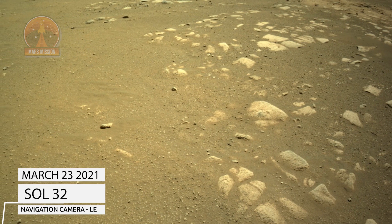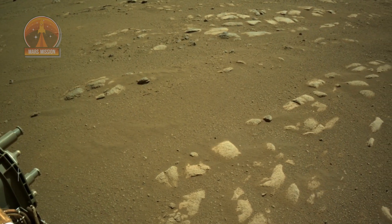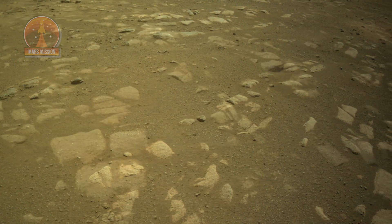NASA's Mars Perseverance rover acquired these images using its onboard left navigation camera. The camera is located high on the rover's mast and aids in driving. These images were acquired on March 23, 2021, Sol 32.